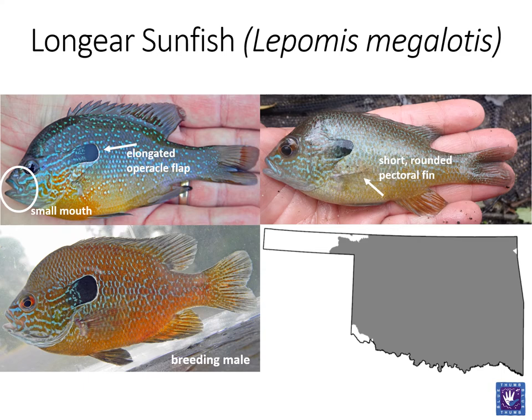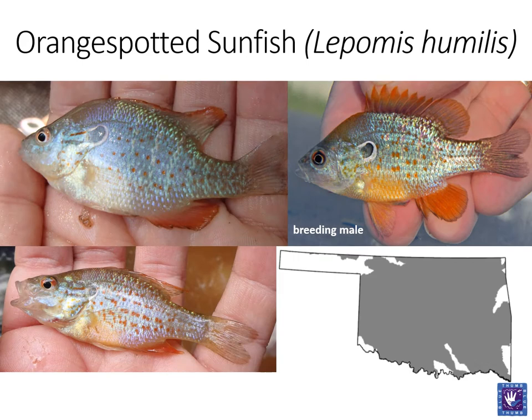Like both the bluegill and green sunfish, long-eared sunfish are widely distributed in Oklahoma, but are found more abundantly in streams and rivers than in lakes and ponds. Next is the orange-spotted sunfish, the smallest of the Lepomis sunfish. Similar to the long-eared, they too have an elongated opercle flap. However, it is not as exaggerated and often outlined in white.